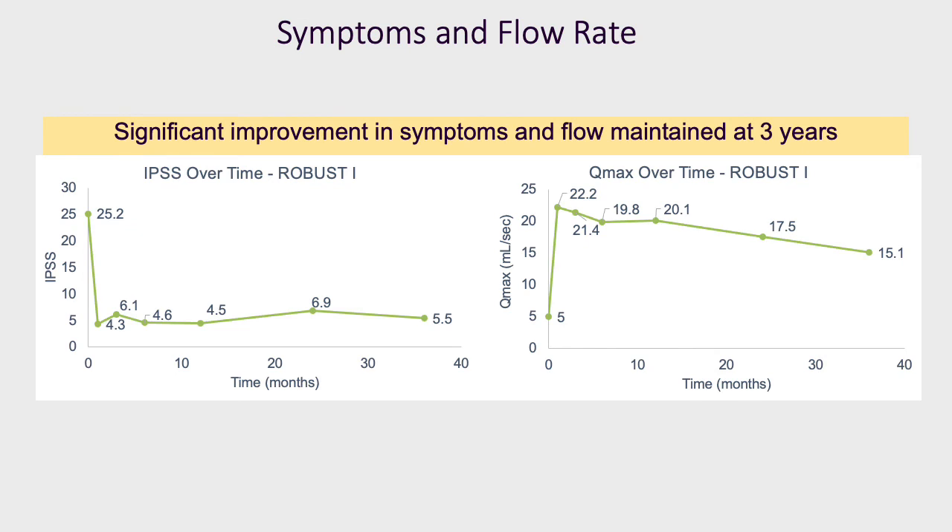Looking at functional success in a different way: mean International Prostate Symptom Score improved from a baseline of 25.2 to a mean of 5.5 at three years. In terms of maximum flow rate, this improved from 5 mls per second to a mean of 15.1 mls per second at three years.